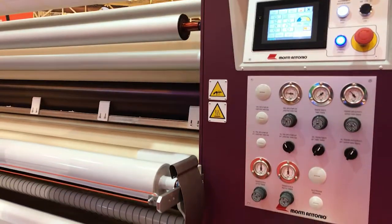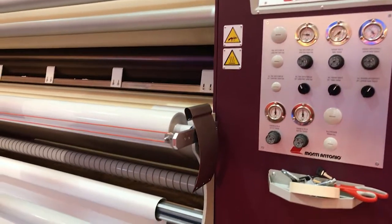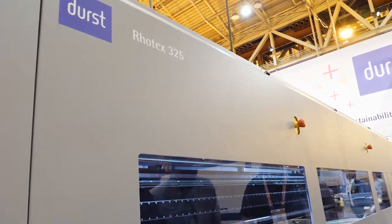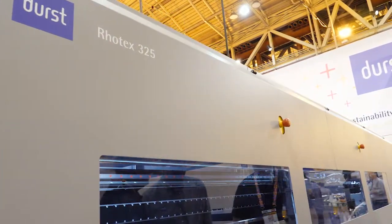In the booth here we have a big Monty, a big Impulsa. Next door is a Durst 325 that we've sold to a friendly company called Lake Graphics.